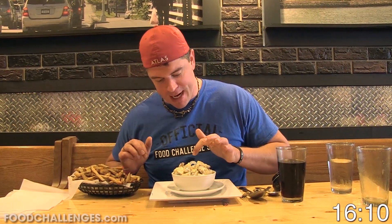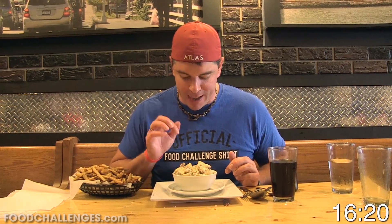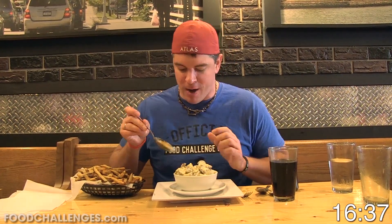Now we've only got fries and potato salad left. I've got my soda to help get these down. Typically late in challenges I'm not big on the chewy texture of things like coleslaw or potato salad, so I'm going to get the potato salad down first, then move on to the fries. But if you have a harder time eating fries, do those first followed by the potato salad. I've got my big spoon, let's get this down quick.